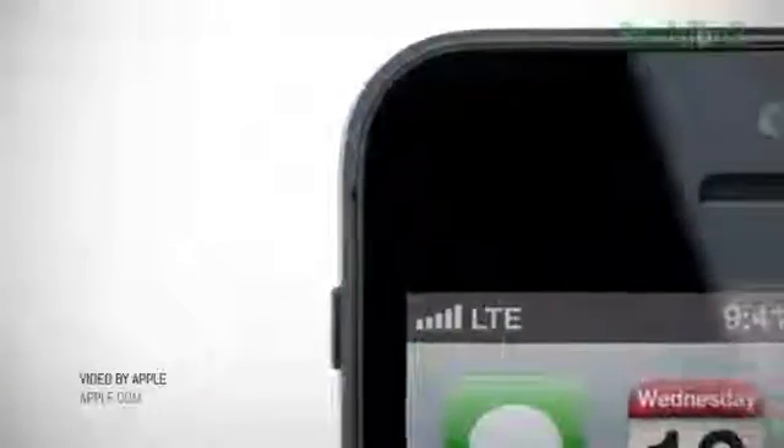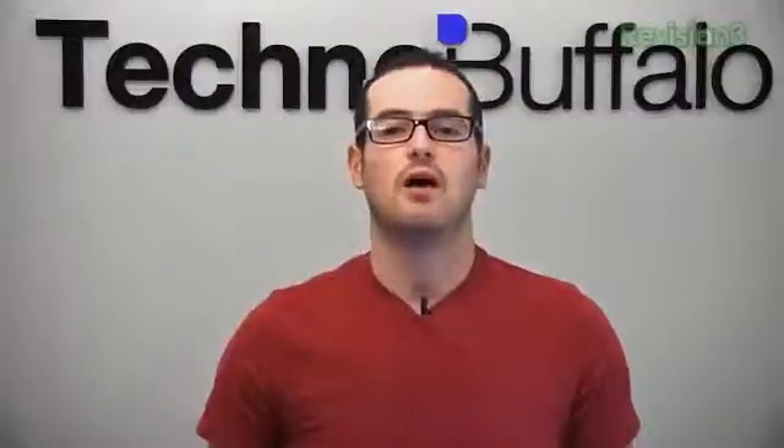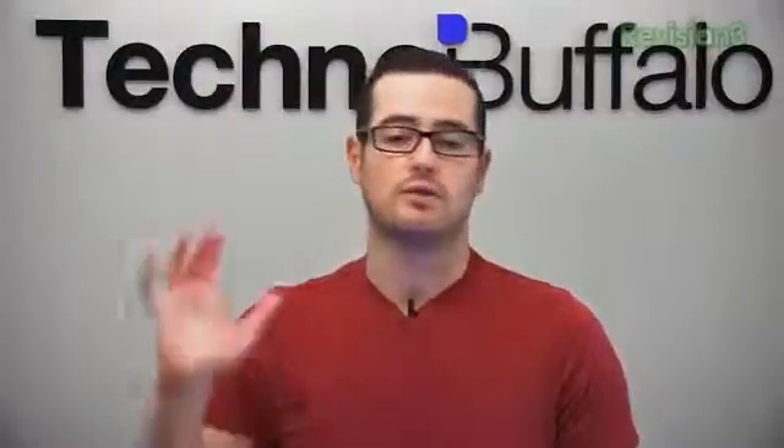And then what I've been waiting to hear about an iPhone — LTE is coming. Yes, and it's coming to all US carriers that carry the iPhone: AT&T, Verizon, and Sprint are all going to be getting LTE, as well as a ton of international markets.